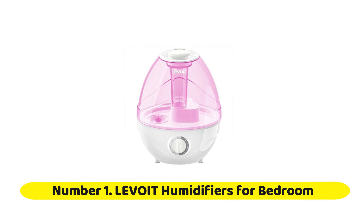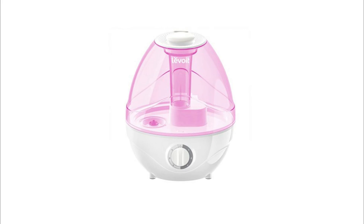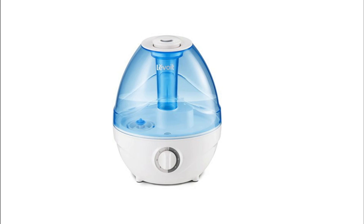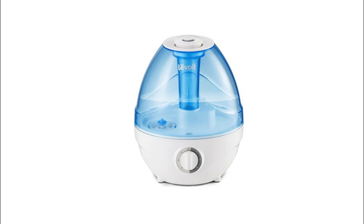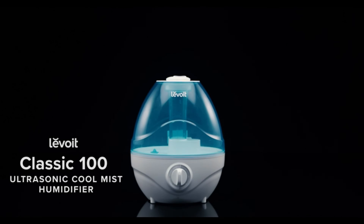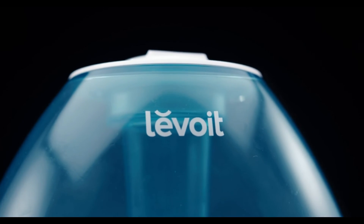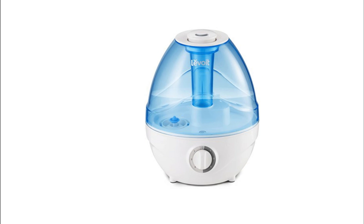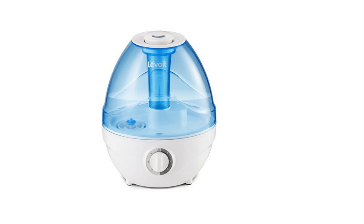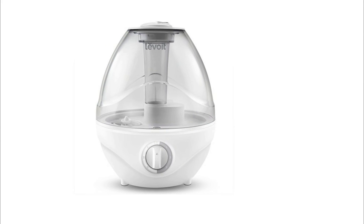Number 1: Levoit Humidifiers for Bedroom. With a larger tank, quieter operation, and a mist height up to 50% higher than the closest competitors, the Levoit Classic 100 Cool Mist Humidifier provides fast, comfortable relief from the ravages of dry air. Allergies, congestion, sinus headaches, snoring, and dry skin are all irritated by dry air. End the suffering with the finest humidifier in its class. Other humidifiers simply spray atomized water, and lots of that water falls out of the air, leaving wet floors and soggy furniture. Thanks to advanced micro-mist technology, the Classic 100 outputs a super-fine, virtually invisible cool mist — the moisture stays in the air, where it belongs.